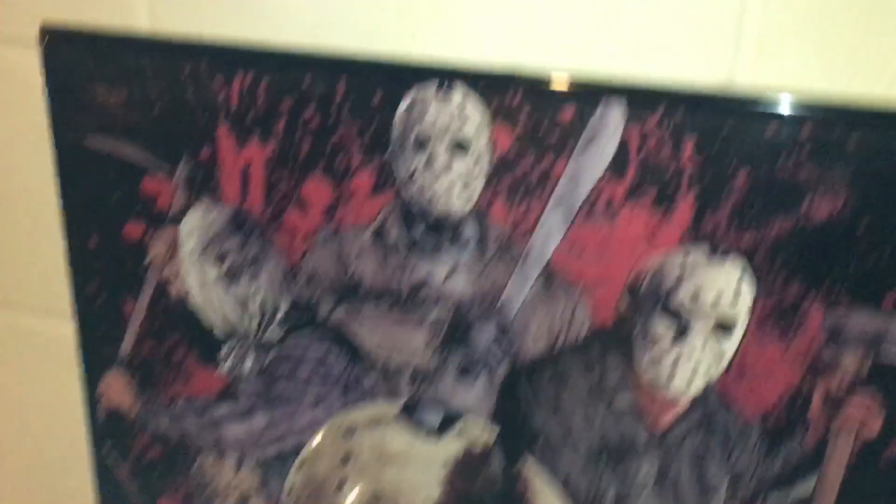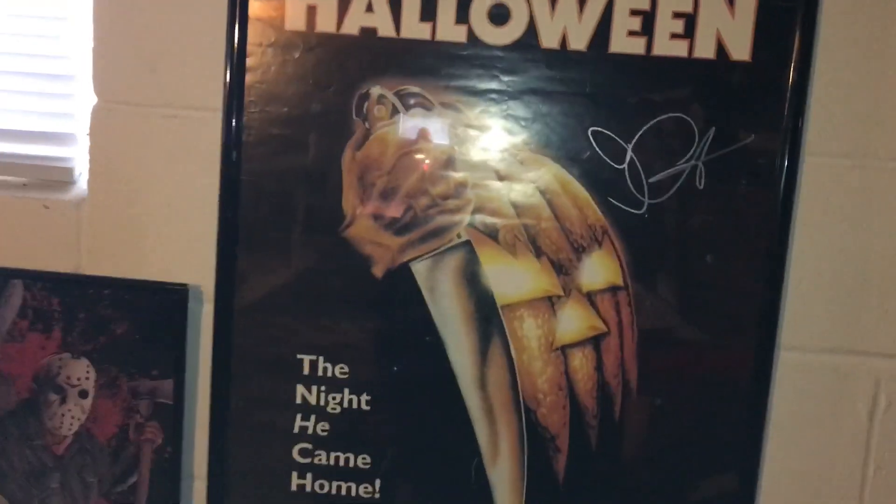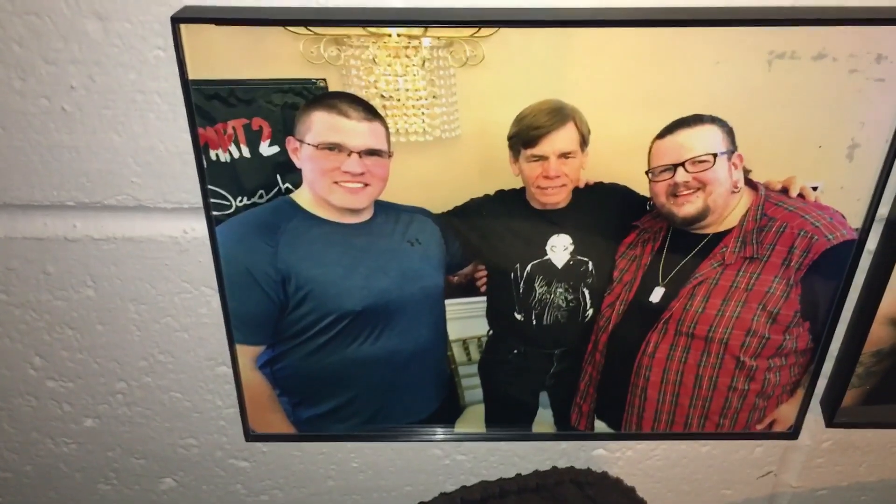Right up here is my picture with Tim Curry — the professional photo op that I got. There's my Halloween poster signed by John Carpenter, who I met at Monster Mania. There's my buddy Craig and I with John Carpenter, and here's Harry Blank who played Rudy in Killer Clowns from Outer Space. Down below there's Tom Morga — the imposter Jason from Part 5, A New Beginning. And here's Craig and I with Richard Dreyfuss. I think that's it for pictures.